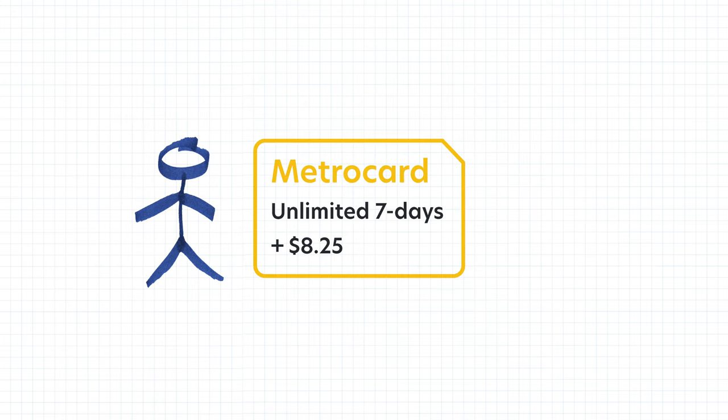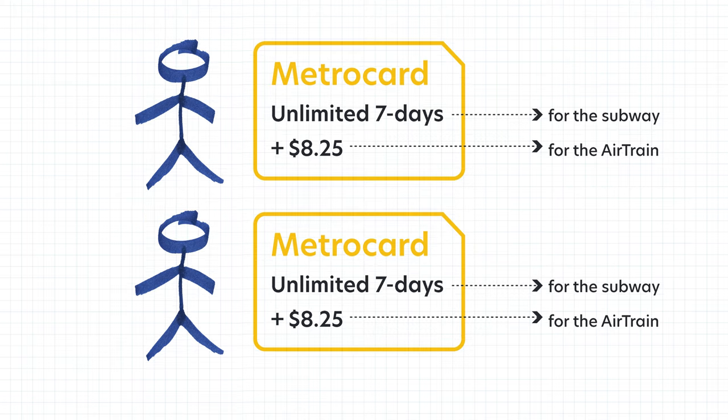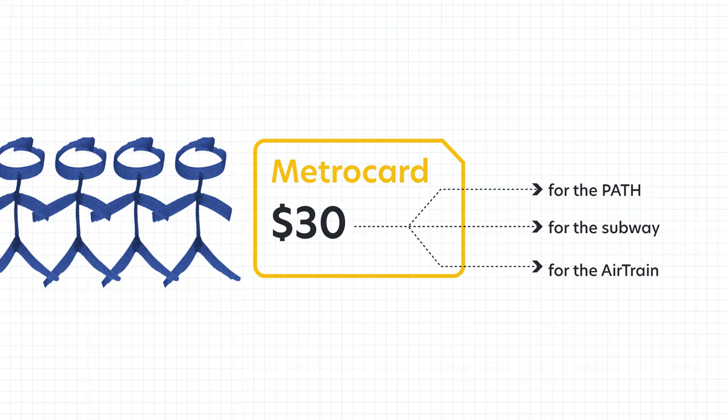A MetroCard can hold both unlimited and dollar value. So when coming from JFK, you can put unlimited plus $8.25 on the same MetroCard. The AirTrain will charge $8.25 and the subway will recognize the unlimited value. But this only works for one person — if there are two of you, you'll both need your own MetroCard. If you don't need unlimited, you can put any dollar amount on the MetroCard and it can be used by up to four of you on the AirTrain, subway, and even the PATH.